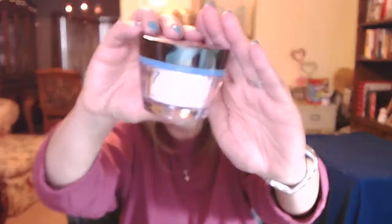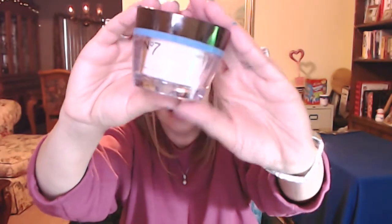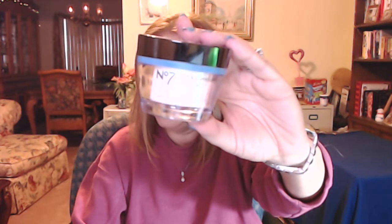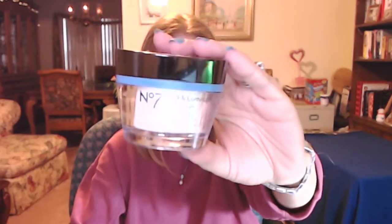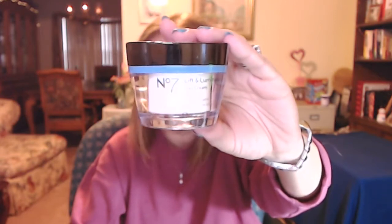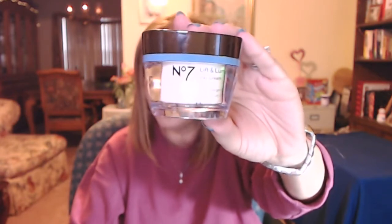Anyway, getting to my February favorites now — this one has got a lot of love, it's got like powder on it and everything. This is the Number Seven Lift and Illuminate Day Cream. I'm going to tell you in a second how I use this. Let me take this off of auto so you guys can see it really well. It is the Number Seven Boots.